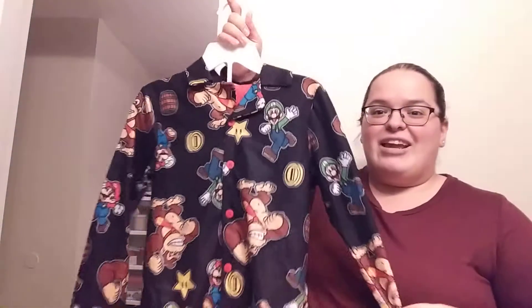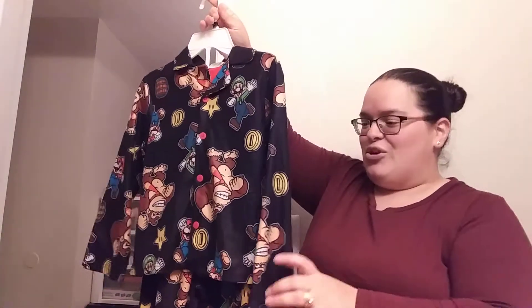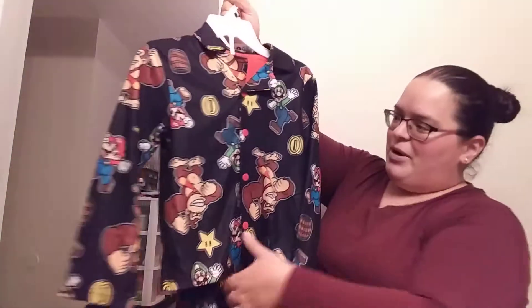I'm just going to go ahead and get all the little clothing pieces out of the way. I did go for some PJs — they have this really cute set with Mario, Luigi, and Donkey Kong on it. It's that really soft kind of material and these were $10.99, with a button-up top and matching bottoms. My girls were with me, so we had a little girls outing — me, my daughters, and my sister came to visit.